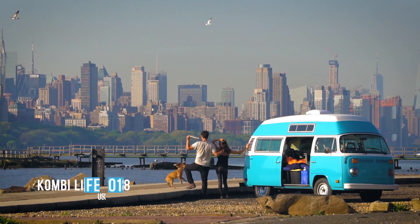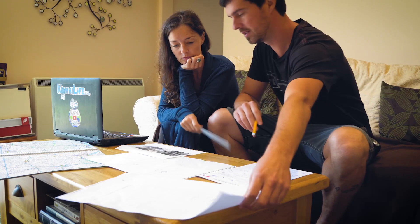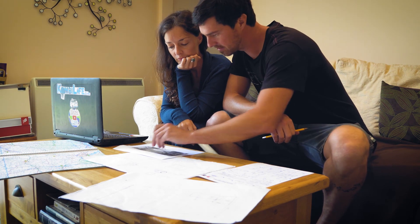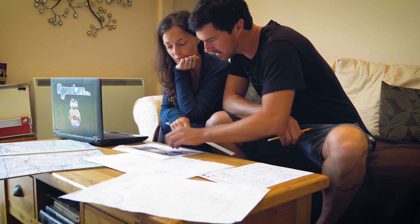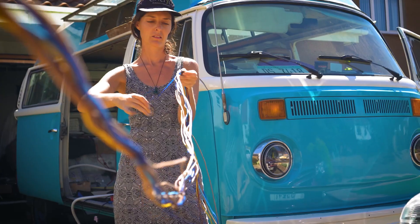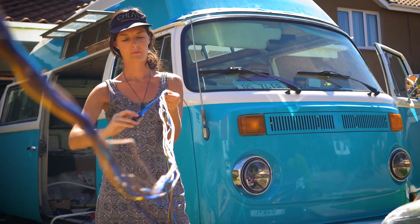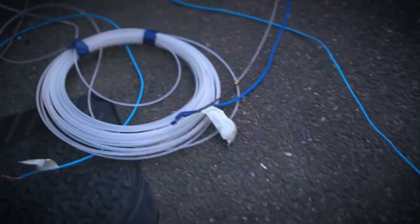By the time we'd driven across America and shipped across the Atlantic to the UK, we had drawn up the plans for our new tiny studio and knew exactly what our dream off-grid electrical system would look like. Before any of the build took place, we ran all the wires for the system — doing this early means easier access, and wires can be hidden out of sight behind panels.